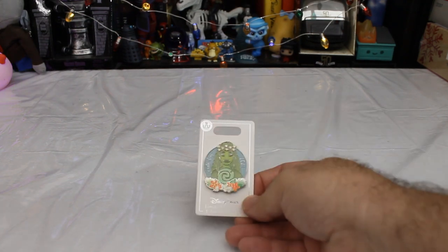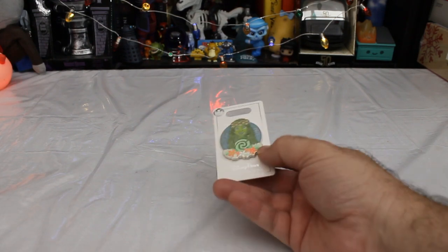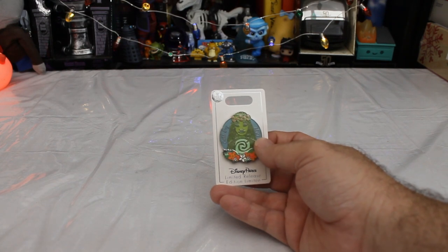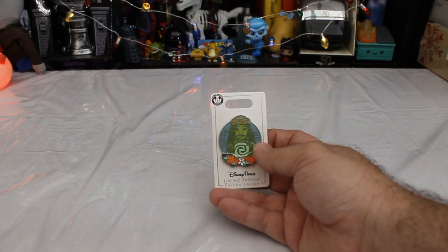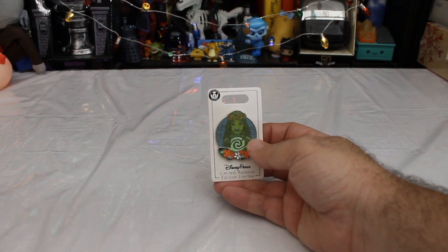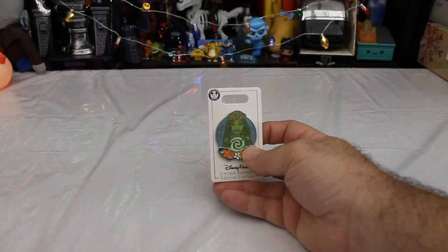So let's start with the first Earth Day item, which is this — the Disney Parks limited release Moana Earth Day 2021 pin featuring Te Fiti. Yes, Te Fiti and Te Ka. It's Te Fiti — not Tahiti, but Te Fiti. Yeah, it's a very nice little pin.